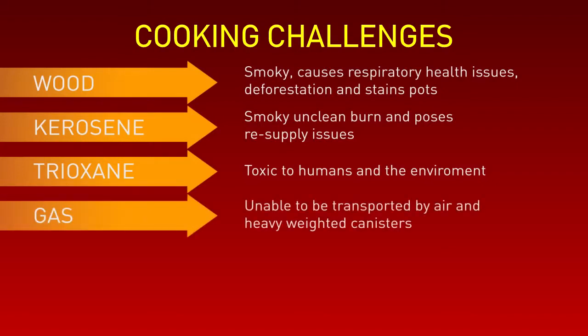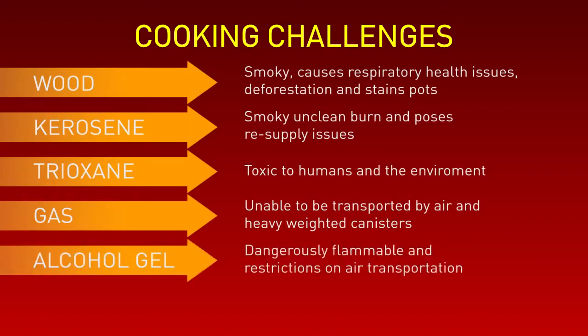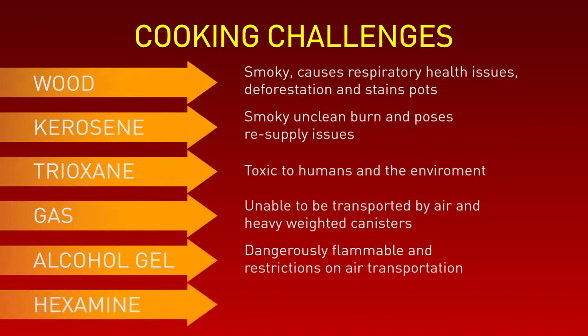Gas. Light kerosene is unable to be transported by air and is heavy to carry. Alcohol gel is highly explosive due to its low flash point and faces restrictions on air transport and is being banned in many countries.